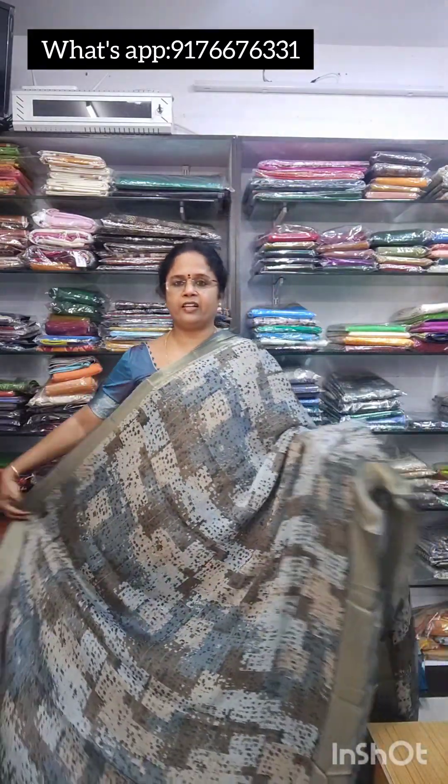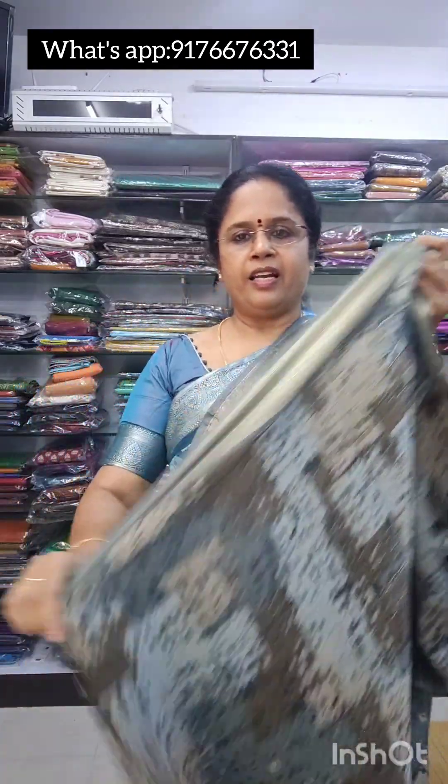Next is saree number 2. What we have is a nice grey colour — a beautiful grey, with self-lower borders and a beautiful blouse. It is a greyish black with a border design. This is saree number 2 and it is also 950 free shipping.